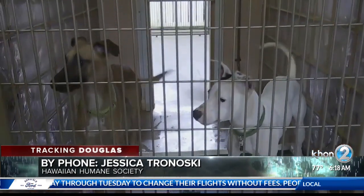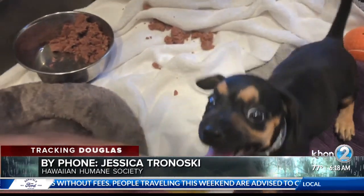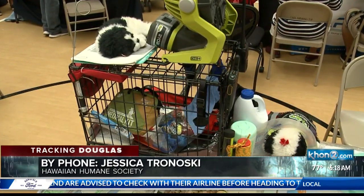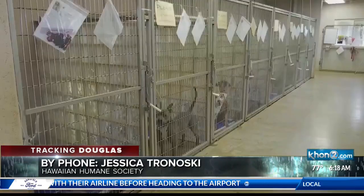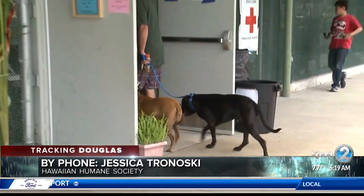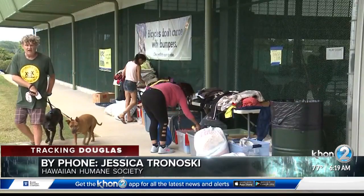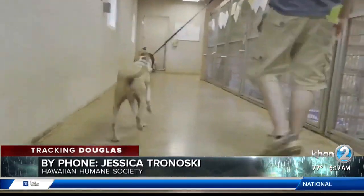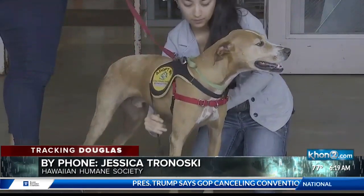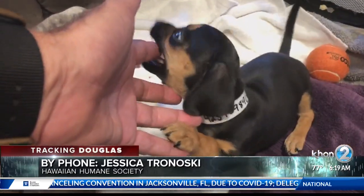What should owners pack for their pets just in case they do need to evacuate? Shelters may not have all the things that your pet needs, even though all of the shelters on Oahu are pet friendly, and that's why you need to be prepared. Your pre-packed emergency kit should include a 14-day supply of food and water in sealed containers, along with food bowls and water bowls, and a crate or carrier that each pet can stand up, turn around, and be comfortable in.